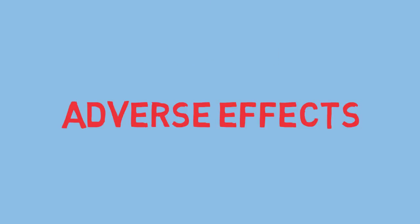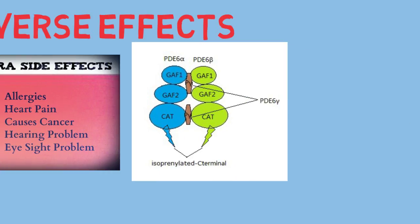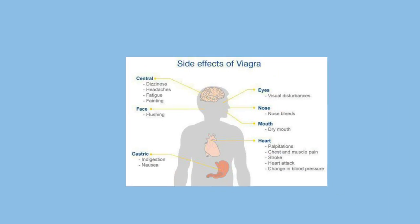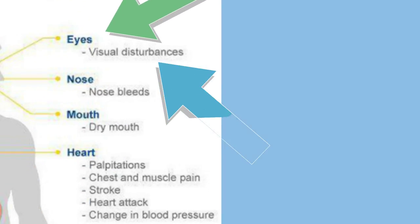Additionally, note that the action of these drugs is to inhibit PDE5. The adverse effect is to cause color disturbance, specifically the loss of blue or green color discrimination, by inhibiting another enzyme called PDE6, which is specifically found in the retina and is very important in color vision.